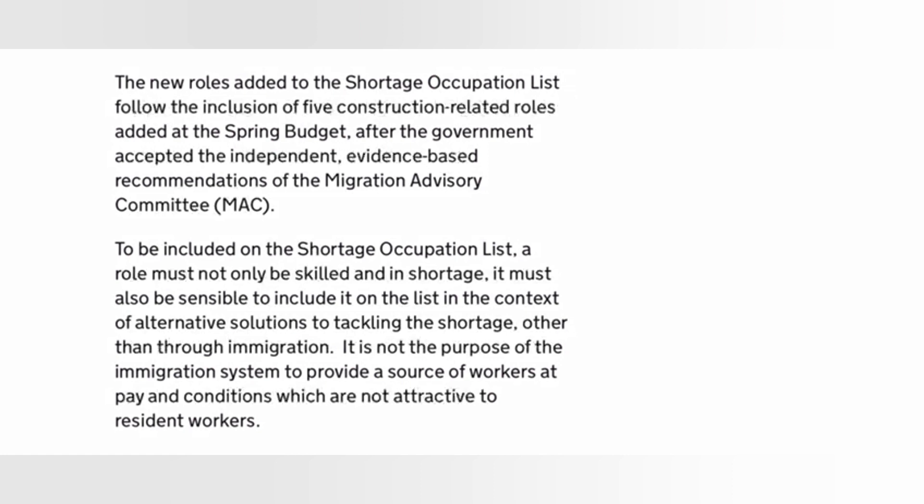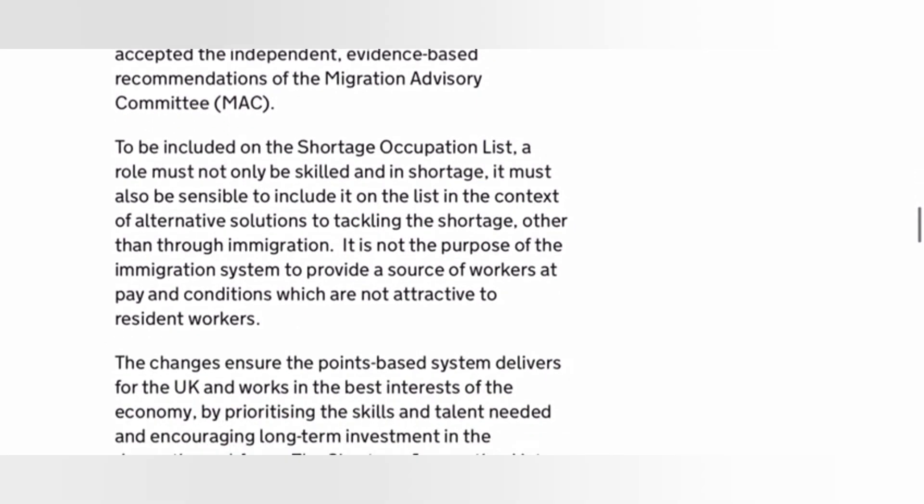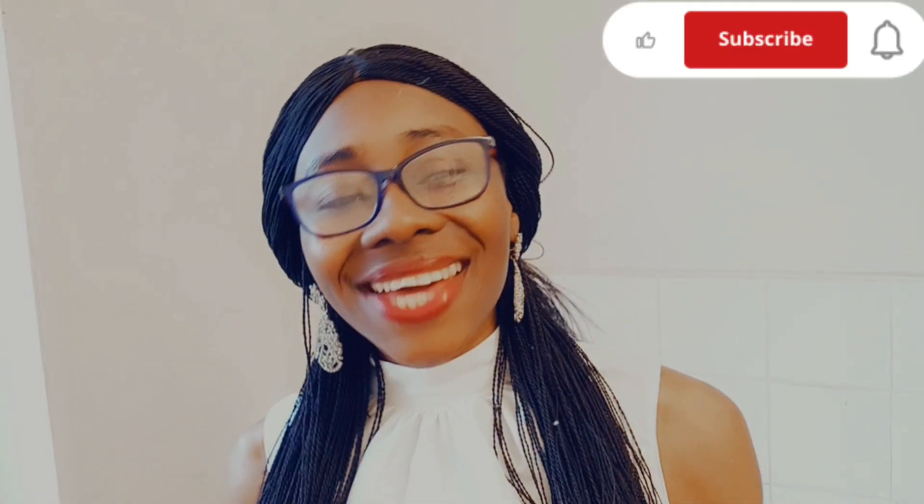To be included on the shortage occupation list, a role must not only be skilled and in shortage — it must also be sensible to include it on the list in the context of alternative solutions to tackling the shortage, other than through immigration. The link to this government website will be in the description box so you can go back and read it.